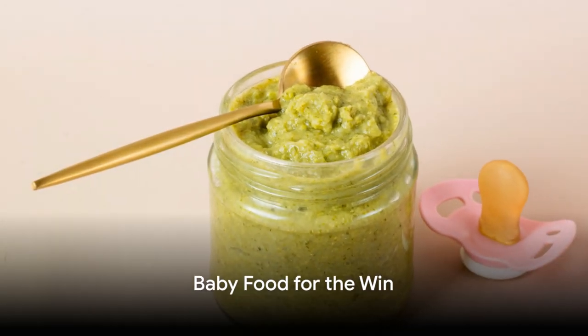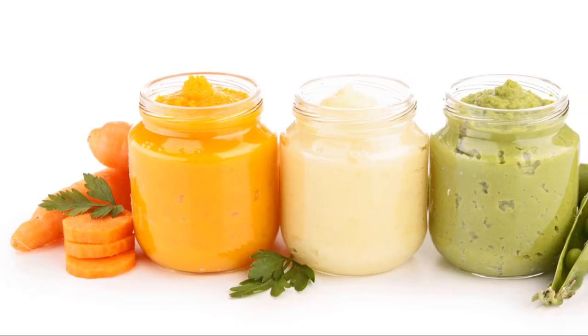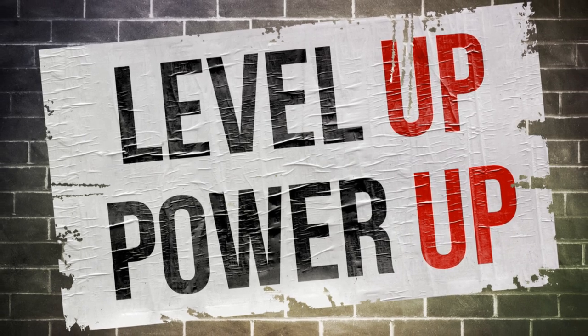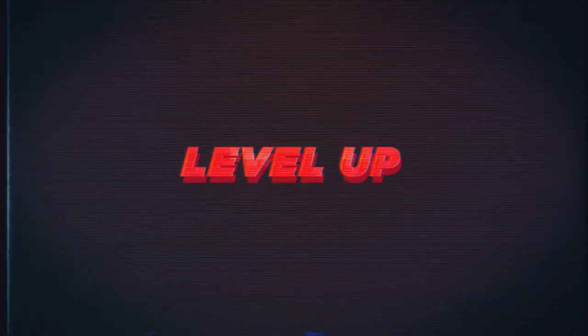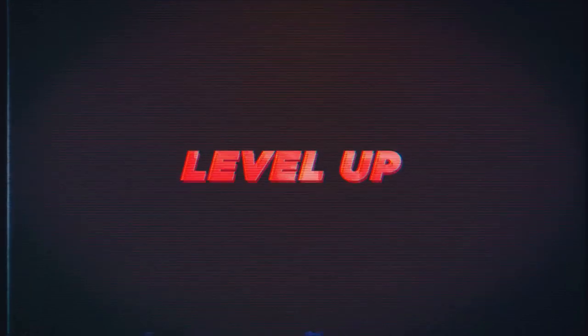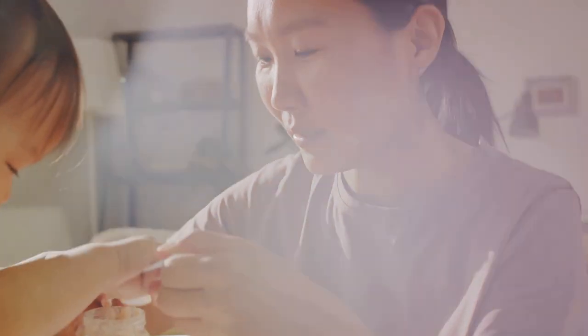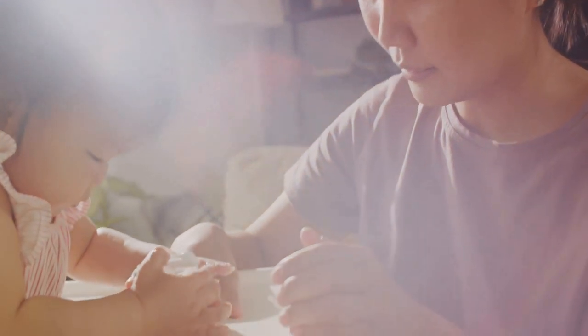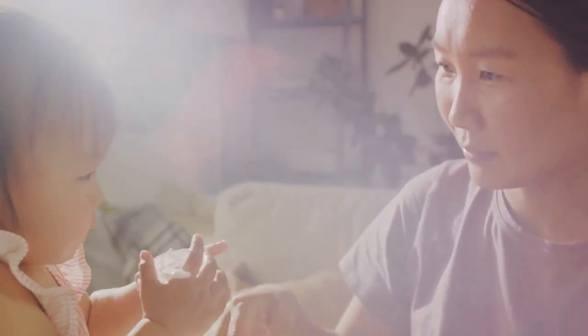So, are you ready to swap your Mountain Dew for mashed peas? Let's recap the power play of the day. First off, baby food is packed with nutritional value — think of it as the ultimate power-up for your gaming marathon. It's like equipping your in-game character with the best gear, but in real life. It's high in vitamins and minerals, low in sodium, and free from artificial additives. Next, convenience: baby food is ready to eat straight out of the jar. No cooking, no dishes, no interruptions — just scoop and score.